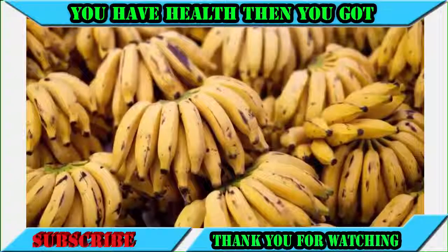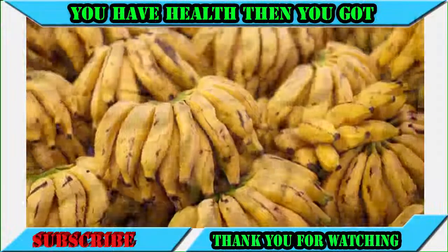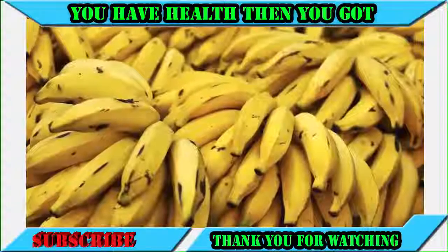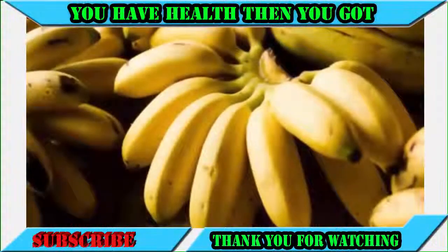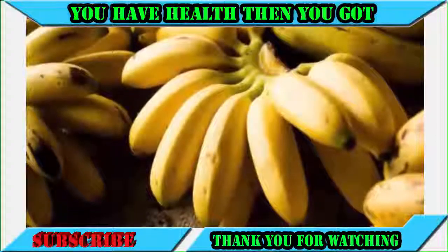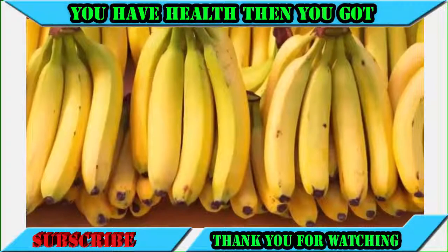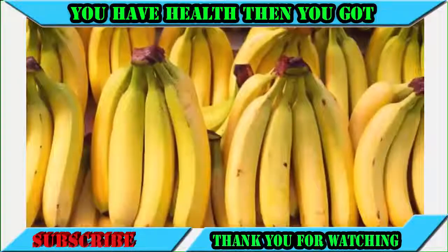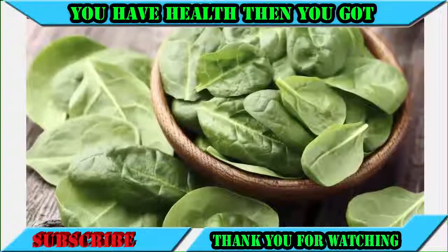Bananas aren't just good for your sperm — they're great. Bananas are concentrated sources of vitamins A, B1, and C — three things guaranteed to boost sperm power, health, and productivity. They also contain the enzyme bromelain, which increases your sperm count significantly.